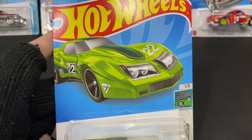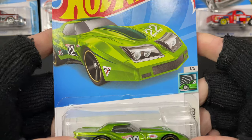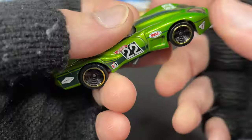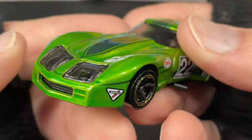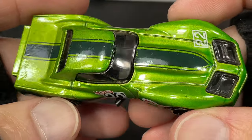Hi guys, how's it going? It's Marky. I have a bunch of new Hot Wheels to show you. I'm going to quickly show you these really fast, just so those of you who like to see them quickly can get a look, and then we'll get into them and check out all the details.